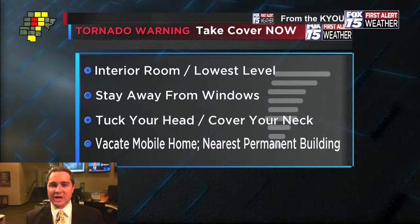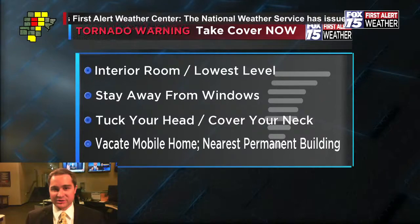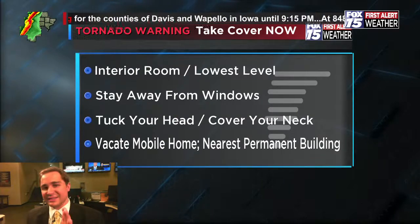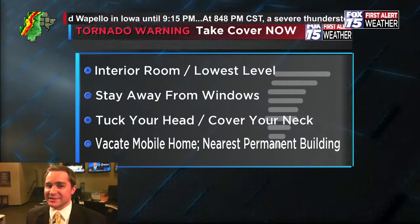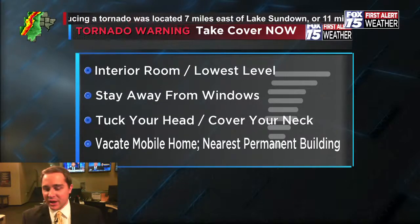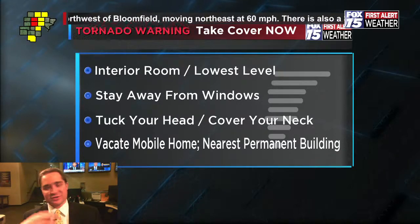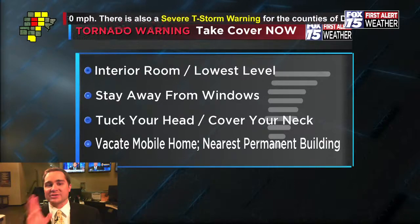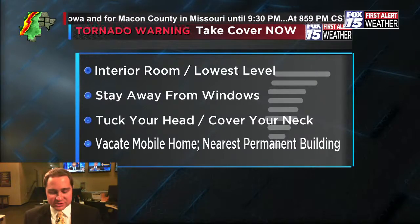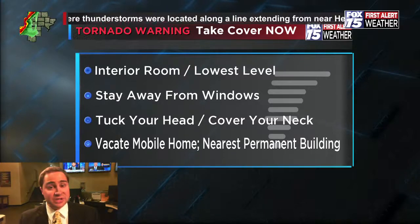An interior bathroom or interior closet works best — a windowless room. If you're in a bathroom, get in the bathtub if you have one. That's one more layer to protect you. On your way to that safe room, if you know where helmets are — motorcycle helmet, bicycle helmet, rollerblading helmet — grab one and put it on to protect your head. We're always concerned about head injuries in tornadoes, as those tend to be the injuries that can potentially be fatal.